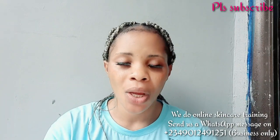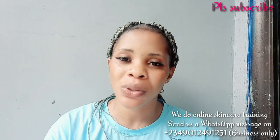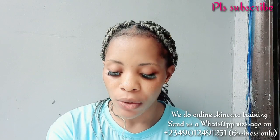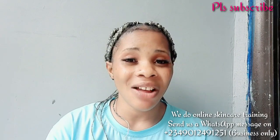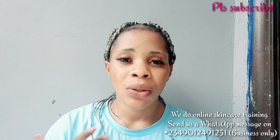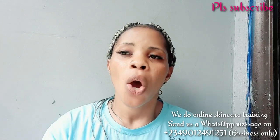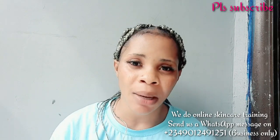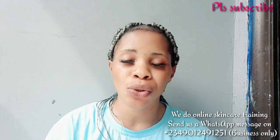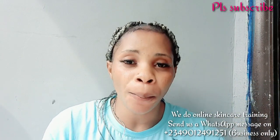I just wanted to correct that before moving to today's main video. So in this video I'm going to be showing you facial creams you can use to clear sunburn, pimples, acne, dark spots, and hyperpigmentation on your face. This is a requested video from one of my subscribers. I've made this type of video before but I'm remaking it. If you have these skin concerns, or know someone who does, you can recommend any of these face creams.